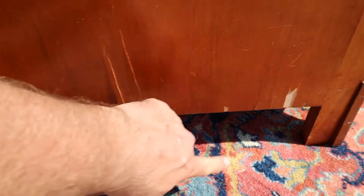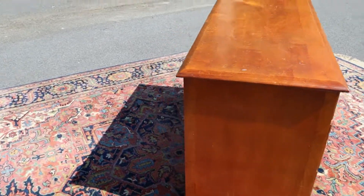On the side you've got a couple little chips here down at the bottom. But the back is finished, which is nice.